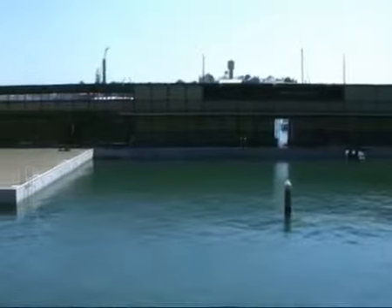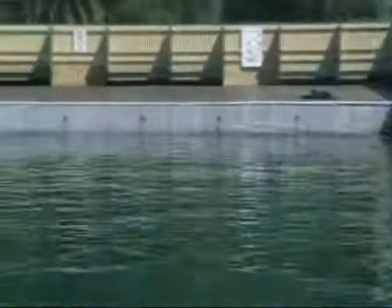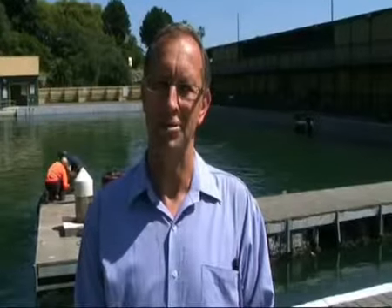Hi, I'm Ian Marchant, Leichhardt Council. I'm Team Leader Infrastructure. We've used the recycled plastic product here at Dawn Fraser Pool after looking at many options, and this option came up with the best life cycle costing and also had environmental benefits because it's a recycled product.